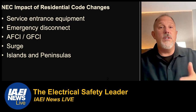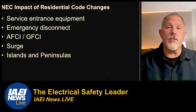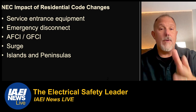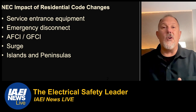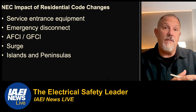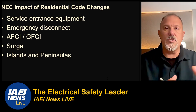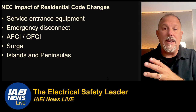The emergency disconnect — over the last three cycles we have seen changes that directly tried to address first responders. The first round, which failed at the floor of the annual meeting, was called the firefighters disconnect. There were debates around those requirements. It failed the first time, passed the second time, and as you're going to see, it's starting to expand its application.